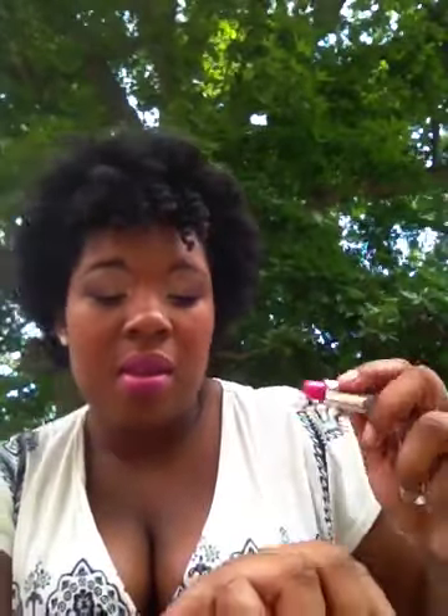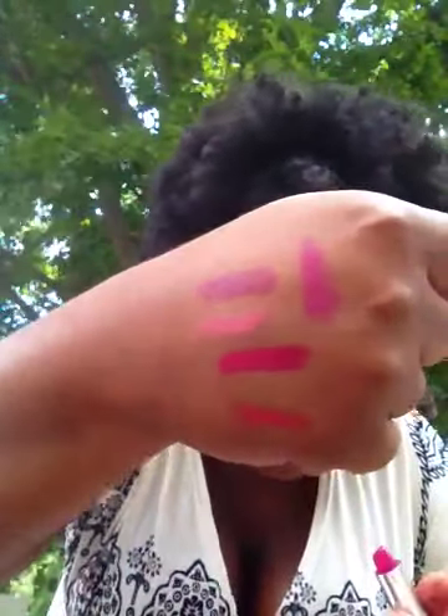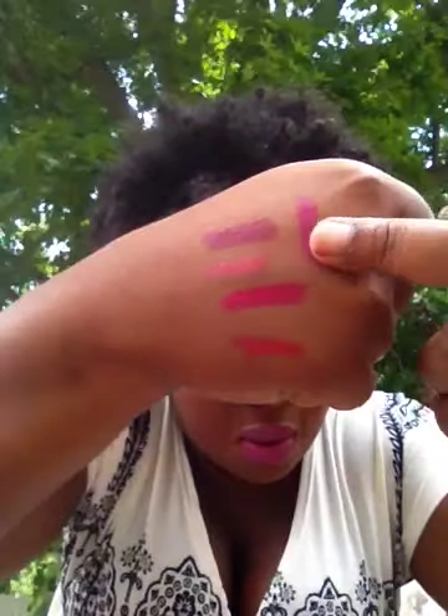Another one that I like is this other Wet n' Wild one. It's in 511B, and it's this really bright fuchsia pink — you guys have probably seen this one. On the lip it's way more opaque, but it's coming up kind of sheer on my hand. It's very bright and loud, and it'll be a good accent to a very neutral face. If you're doing neutrals and you want that pop, that's good.